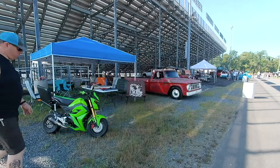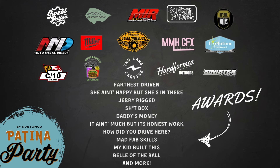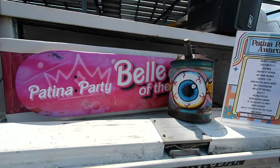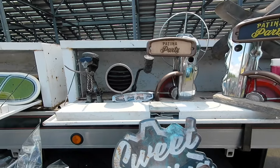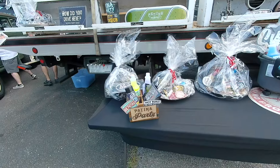Basically, every sponsor will judge a category of car, and these categories aren't like 'best shiny paint from 1959' — we try to be more creative. Not only are the judges picking winners, but they actually build a trophy for their category. We've had some incredible handcrafted trophies at Patina Party, and the guys that win them are so excited because they've spent a ton of time on their hot rods and can take home an awesome handcrafted award to display with their car.